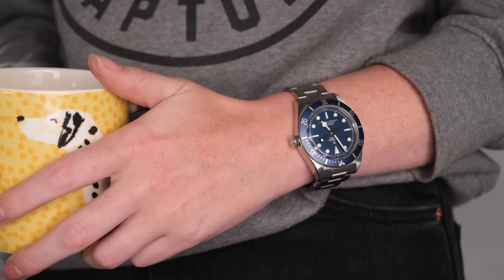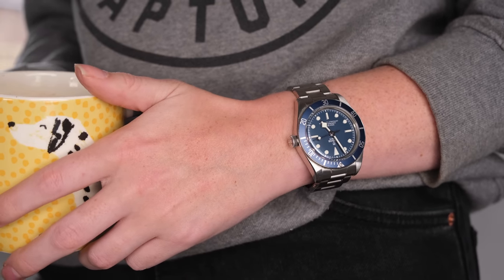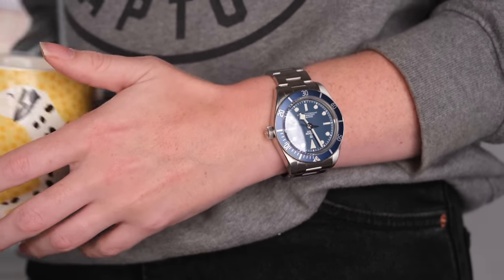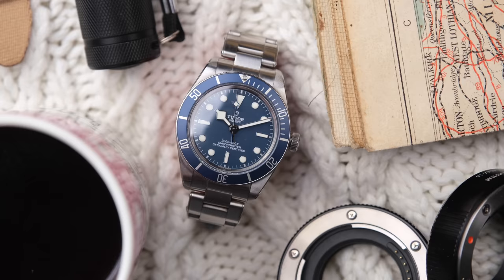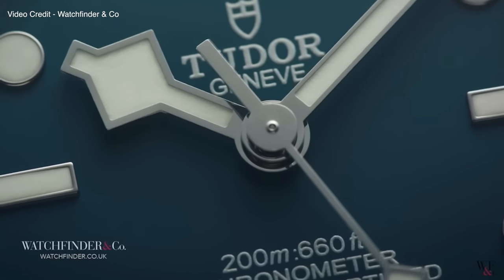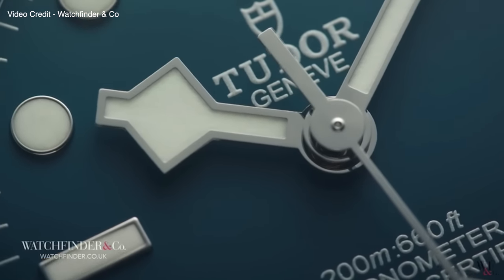The Tudor Black Bay 58 was also something to get excited over during a pretty bleak time. This blue model was released in August 2020 at the height of the coronavirus pandemic. Watches and Wonders was cancelled and moved online. A lot of brands were holding on to their new releases to release them when things were back to normal.